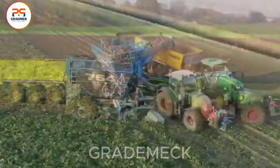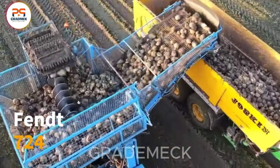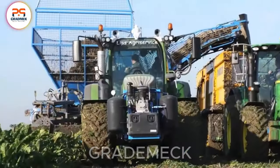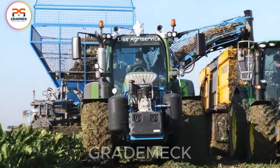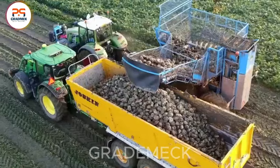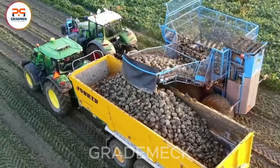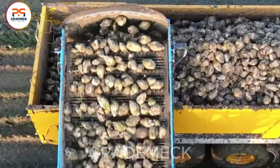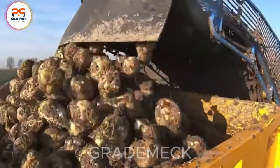Experience the finesse of sugar beet extraction with the advanced technology of the Eden Hall 754, supported by the robust Fent 724 and John Deere 6140R tractor. Together, they create a powerhouse team, ensuring a productive and streamlined sugar beet harvest.